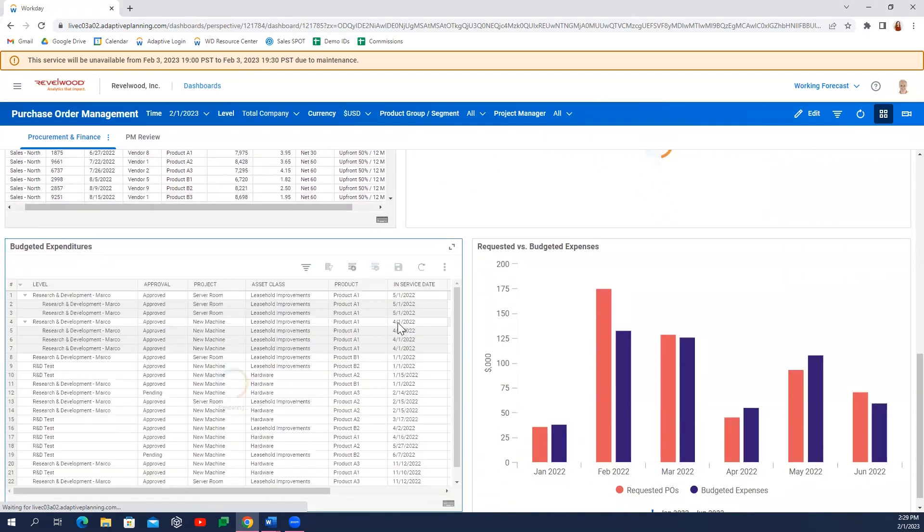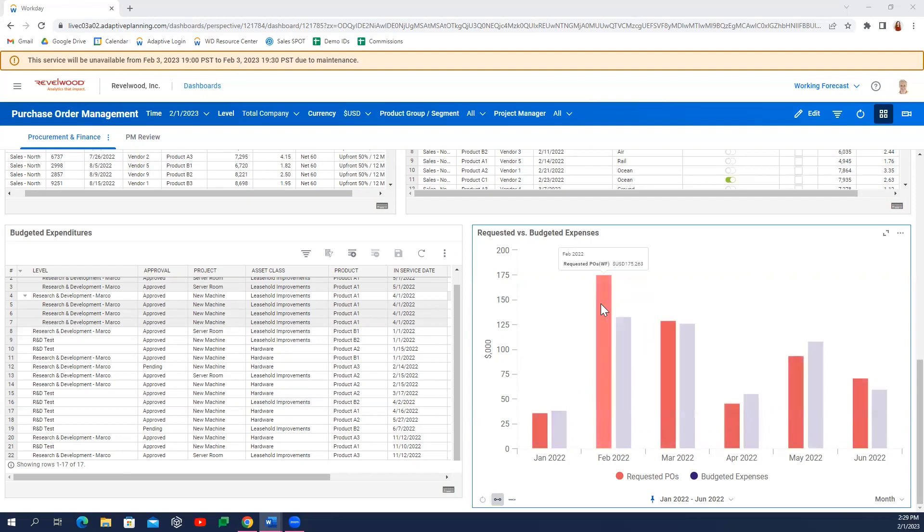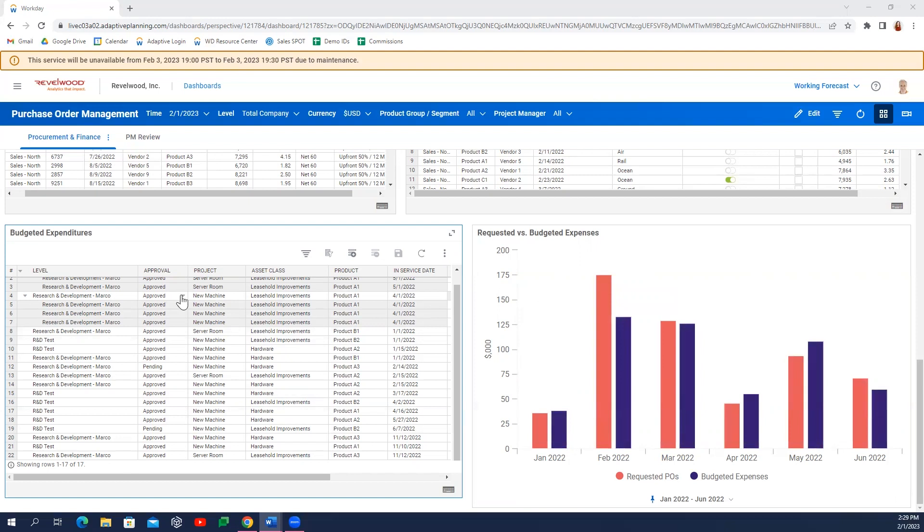The procurement team isn't the only team who can capitalize on integrating purchase order detail into Workday Adaptive Planning. Finance has the opportunity to take ownership over the expense forecast by comparing fiscal year budgets submitted by individual department heads and choosing to either approve or reject requested expenditures.